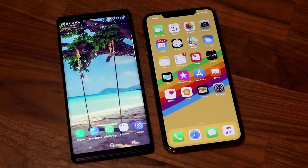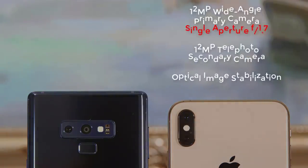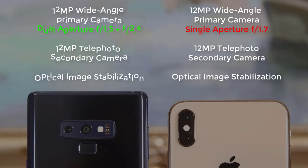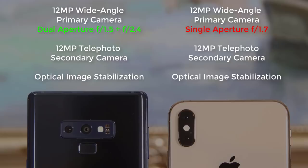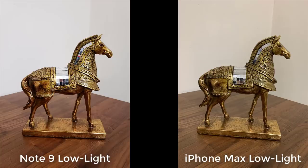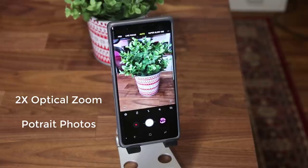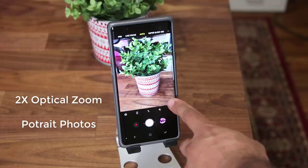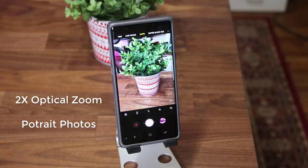Now let's move on and talk about the camera. Both smartphones have a dual camera system on the rear. The iPhone Max has a 12MP primary wide-angle camera with an aperture of f/1.7, and a 12MP telephoto secondary camera at f/2.4. The Note 9 also has a primary 12MP camera with a dual aperture of f/1.5 and f/2.4. The secondary camera is similar — a 12MP telephoto at f/2.4. Both primary cameras take stunning daytime shots, clear and sharp, and both take amazing nighttime shots. The telephoto cameras on both are designed for 2x optical zoom and portrait photos with the bokeh effect.